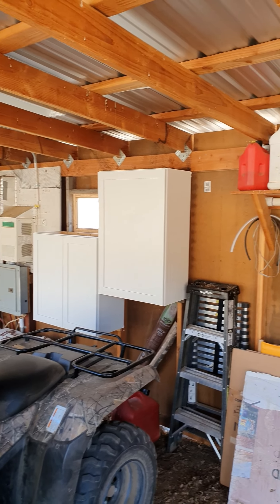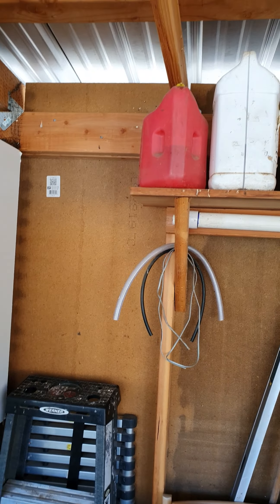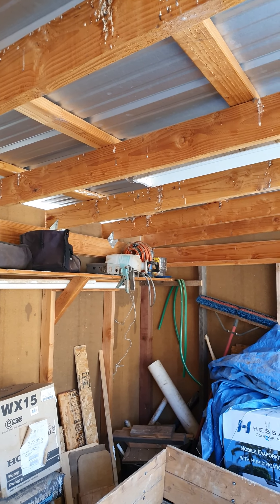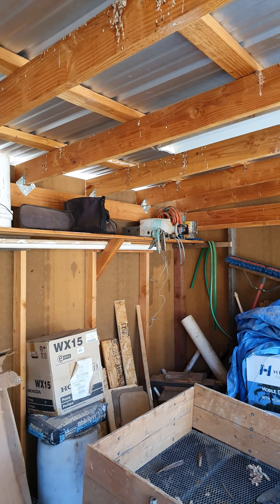Even where the cabinets were, I had shelves over there. I cut the shelf off right here and left all this stuff up here. I don't mind getting bird nests or bird crap all over that chainsaw.